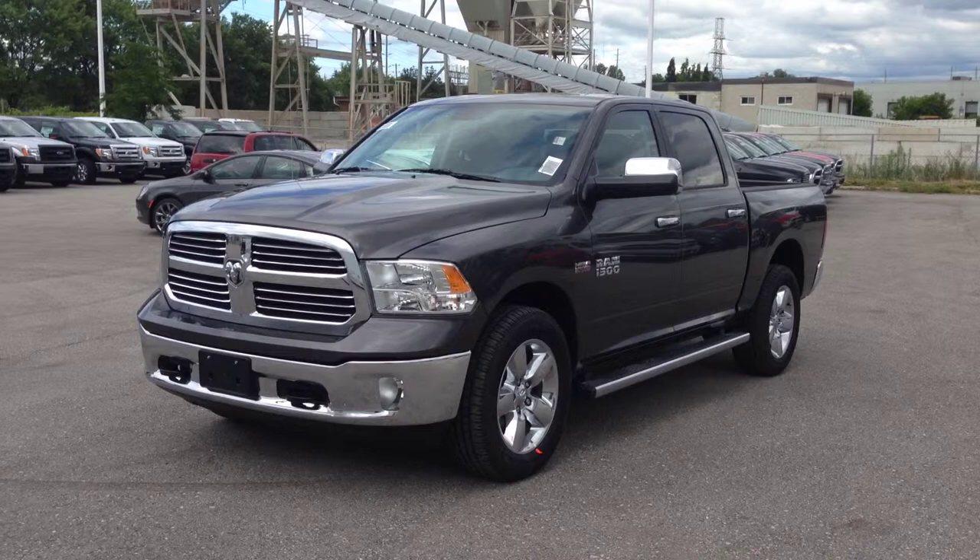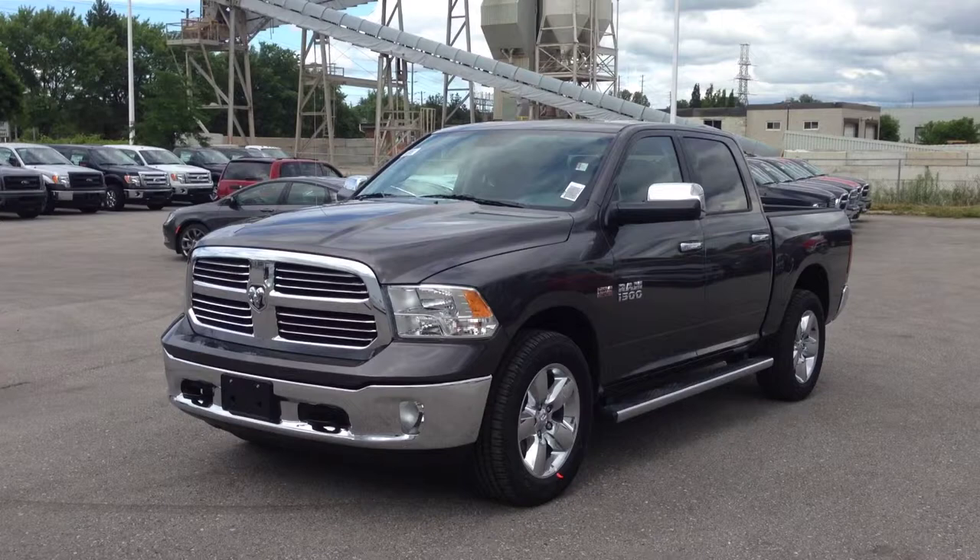Hey guys, we're here at MacGyver Dodge Jeep in Newark, Ontario, right across from River Canada Mall. Right now we're looking at the brand new 2014 Ram 1500 Bighorn Crew Cab.